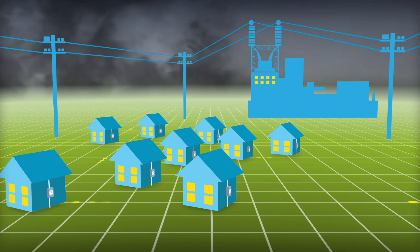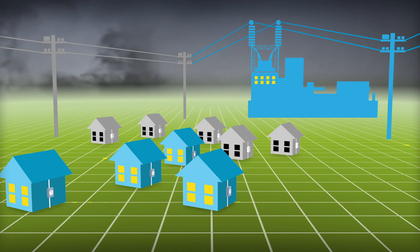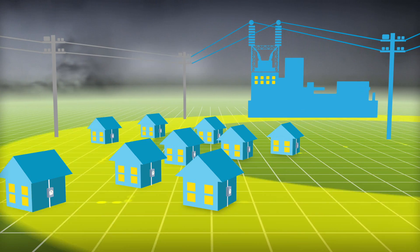And once the smart grid is complete, smart meters will provide better customer service by automatically reporting power outages, so if they do occur, your power can be restored more quickly.